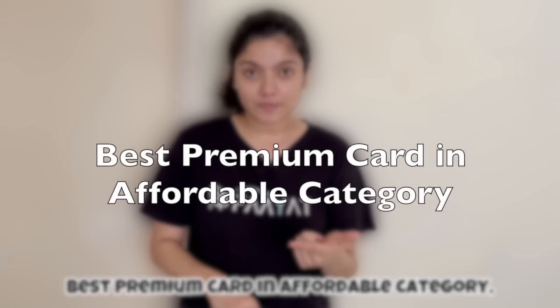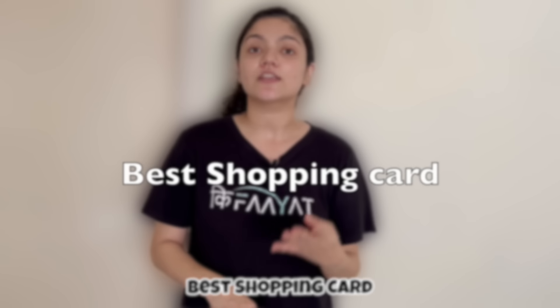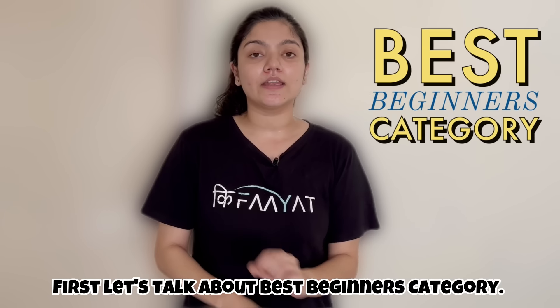Best Beginners Card, Best Premium Card in the Affordable Category, Best Super Premium Card, Best Fuel Card, and Best Shopping Card. Let's talk about the Beginners Category.